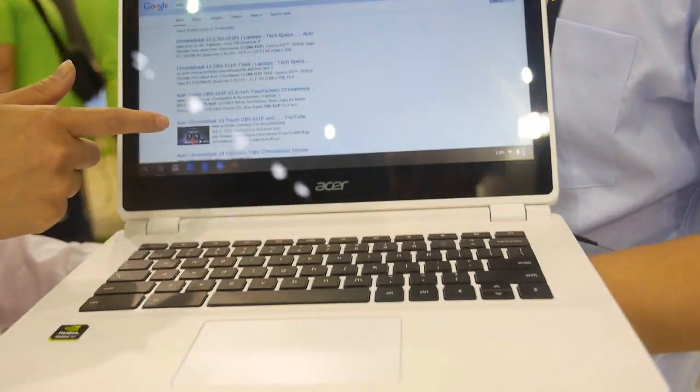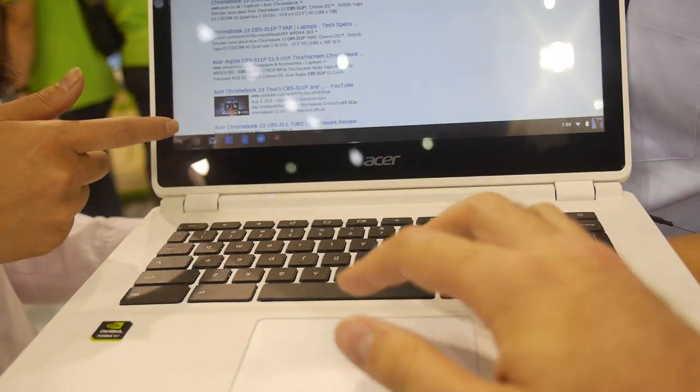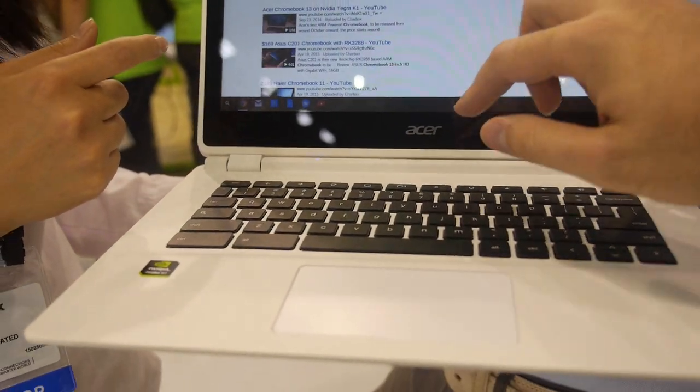It's very popular in Europe and is one of the best choices of Chromebooks in the market. A lot of people buy it because of the 13-inch bigger screen display, and it also has touch available, which you cannot really find in the market — it's a touch ARM Chromebook.